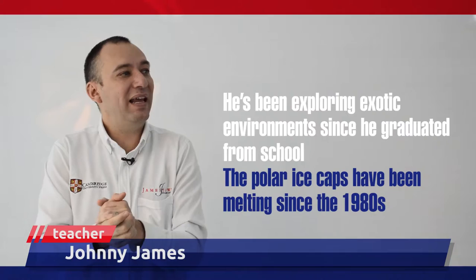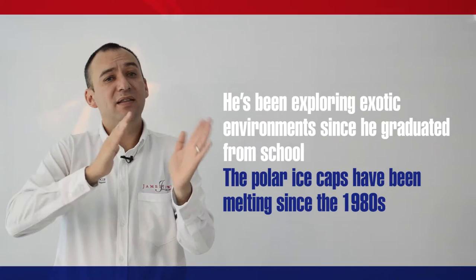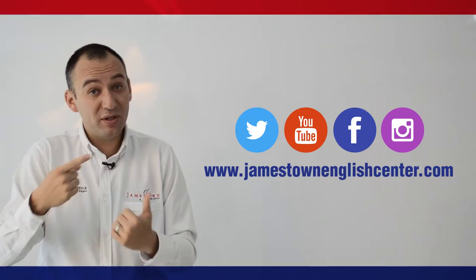So again, this is the difference between these tenses. Thanks for watching and don't forget to follow us on our social networks: Twitter, Facebook, and YouTube.